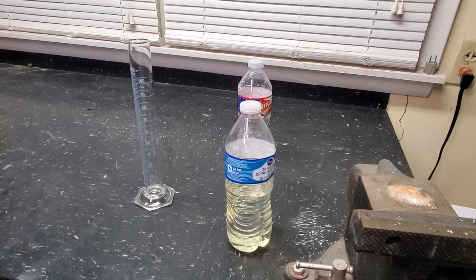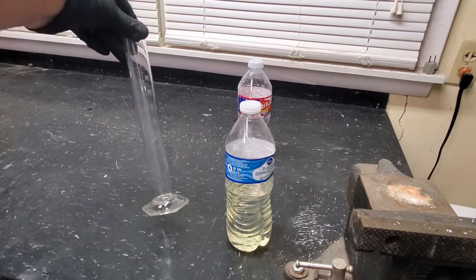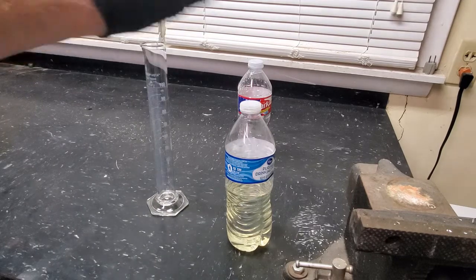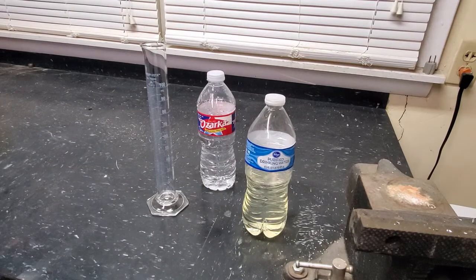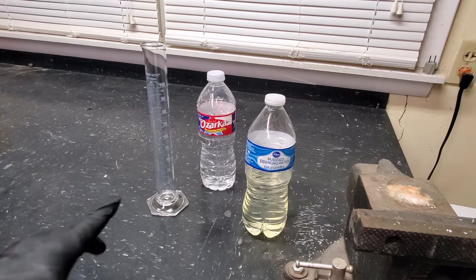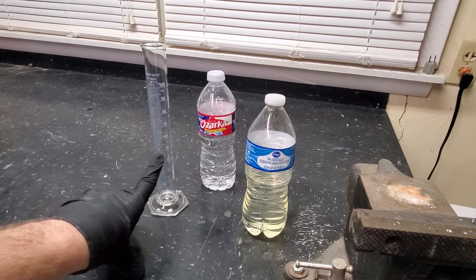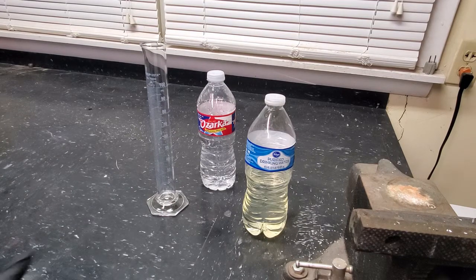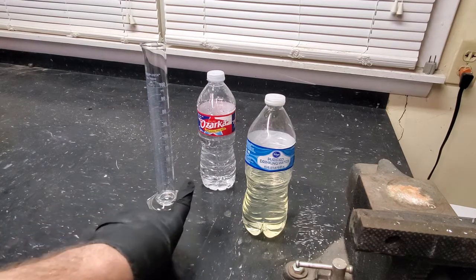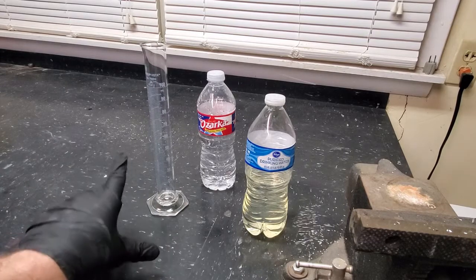So to test the ethanol content in the fuel, I've just got my test tube here so I can get my measurements. I've got some gas and then I've just got some water. What I'm going to do is put 50 milliliters into my test tube of fuel, and then I'm going to put about 10 milliliters of water in with it. Mix it all together, and what will happen is the water and the ethanol will separate out from the gas.